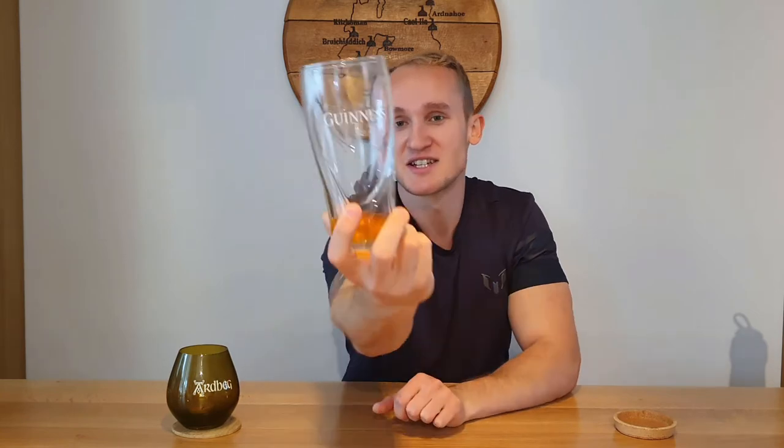And at number one, the least effective glass to use whilst drinking whiskey is obviously a pint glass. Never use a pint glass to drink whiskey. This is a Guinness glass, because I love Guinness. The reason I bring this up is to teach people who work in pubs or bars.